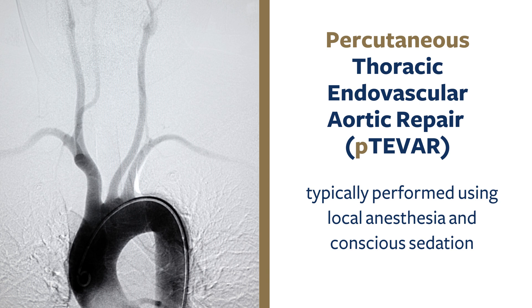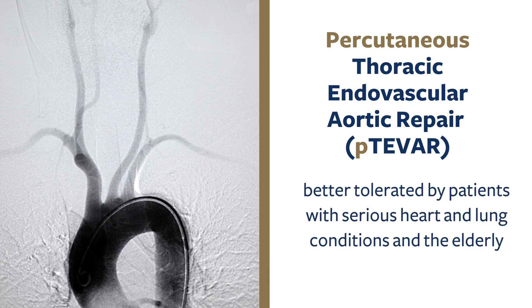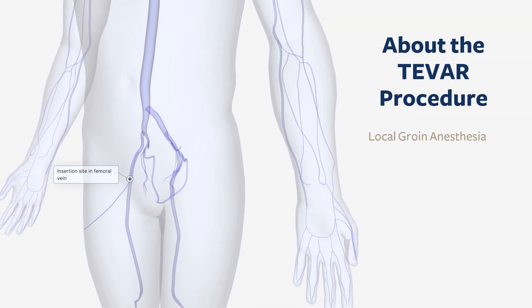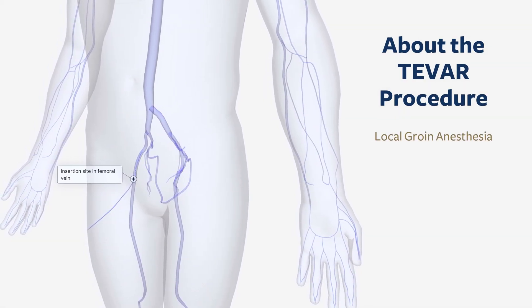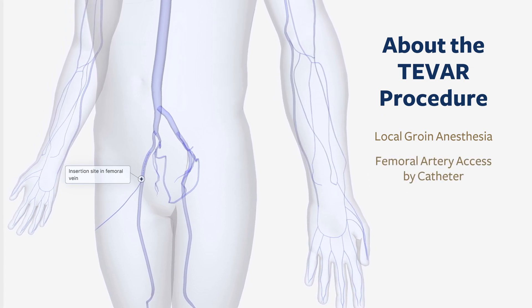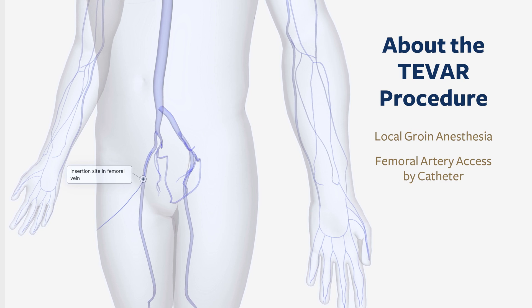This procedure is much better tolerated than surgery by patients with serious heart and lung conditions and also in the elderly. We perform the majority of these procedures only with the use of local groin anesthesia and femoral artery access and repair via catheter rather than surgery.